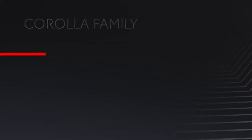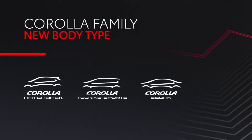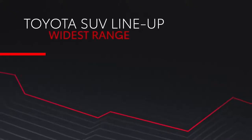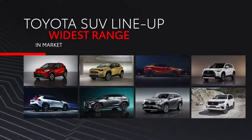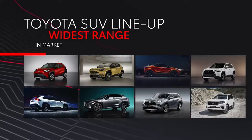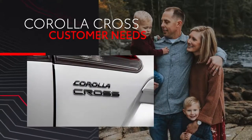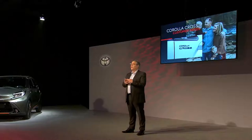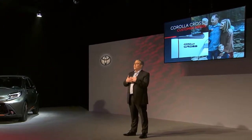Secondly, it completes our family of Corolla derivatives, sitting alongside the hatchback, touring sports and sedan. And thirdly, it completes our SUV lineup, where we are able to offer customers the widest range in the market. The Corolla Cross fills the gap between the Toyota C-HR and RAV4. In size and positioning, the Corolla Cross enables us to meet different customer needs. Whereas the Toyota C-HR appeals to a more style-oriented customer, the all-new Corolla Cross is a robust and practical SUV which meets the needs of growing families.